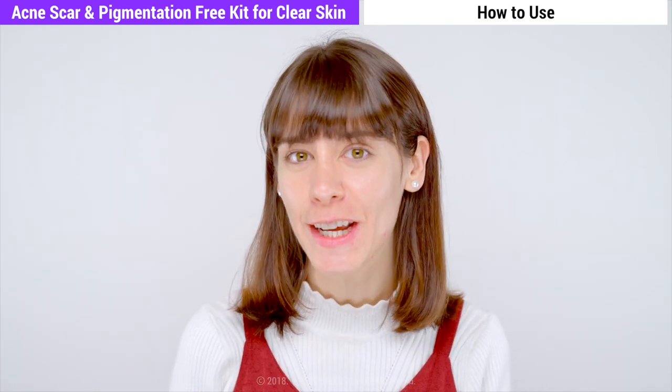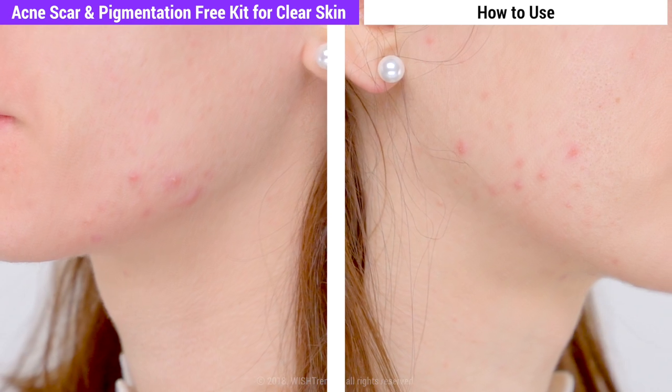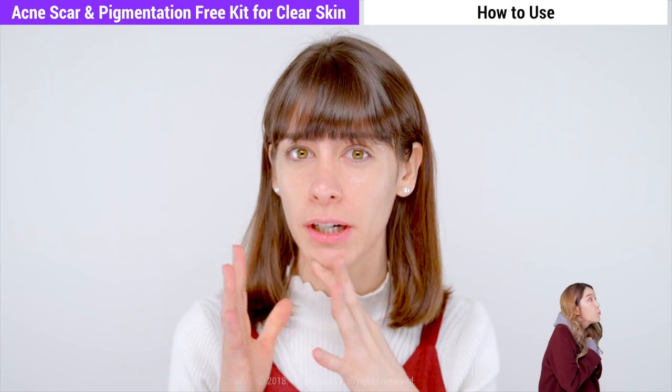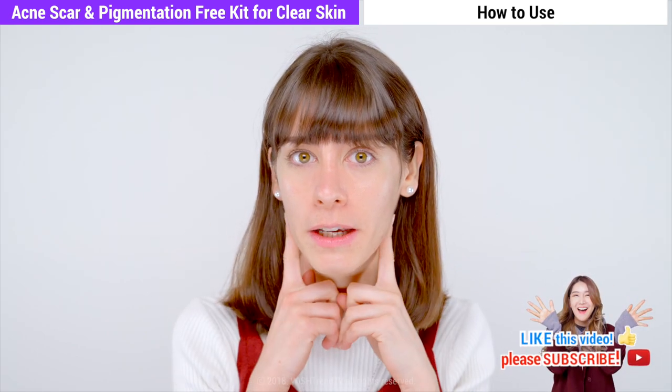Hi guys, this is Lorena. I have been getting a lot of outbreaks with acne lately because of hormonal imbalances, and I'm wondering what I can do to get rid of those scars that have formed. I'm quite worried, so I wanted something to help get rid of them.